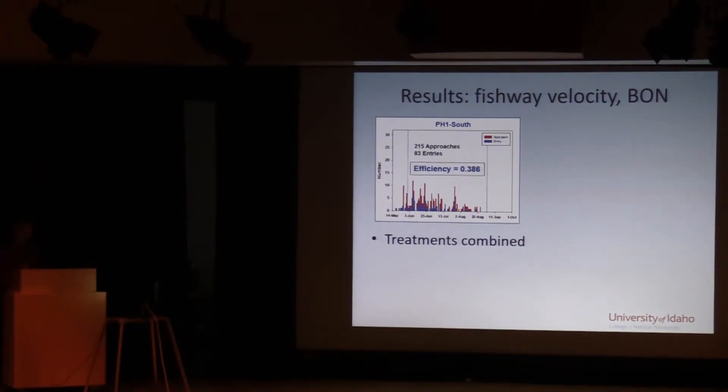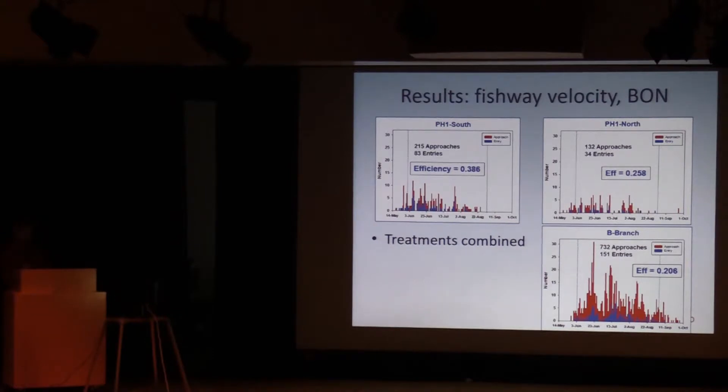Here are some of the first radio telemetry results. The graphic shows Powerhouse One south — the number of times lamprey approached that opening and the number of times they entered, giving a baseline efficiency of around 0.39. This covers both treatments combined during the June 1st to August 31st experimental period. For Powerhouse One north there were fewer fish overall, and there was a lot of activity at the B branch — 730 approaches and 151 entrances. There are notable differences in overall entrance efficiency across locations, meaning fish are doing different things at different sites.